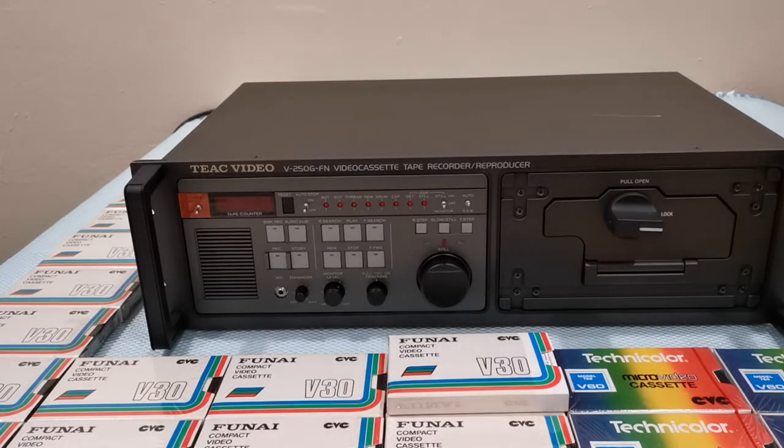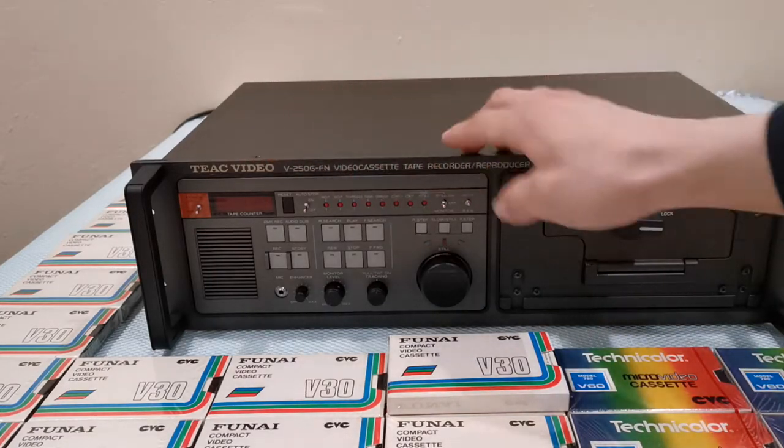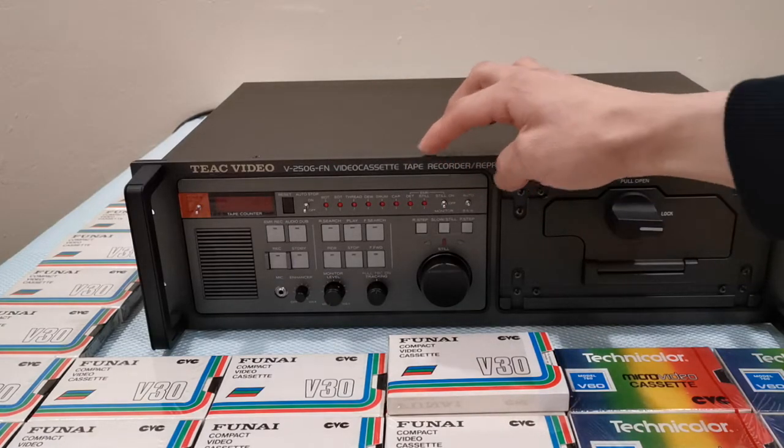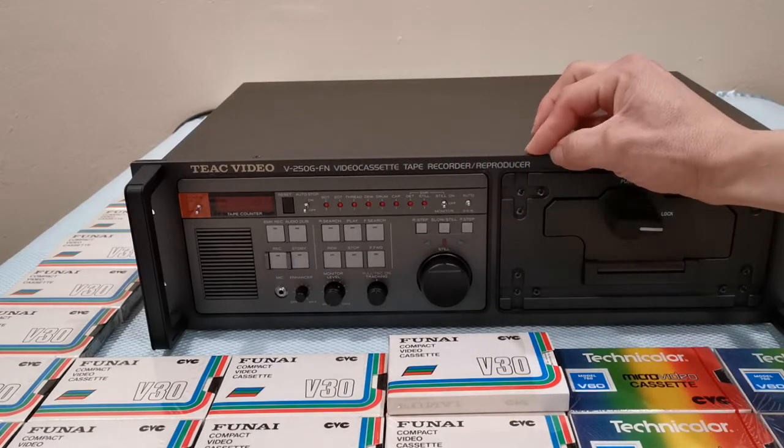Hello everybody. Thank you for watching this video. This video will be regarding this very rare vintage Tic Video brand V250GFN model video cassette tape recorder/reproducer.